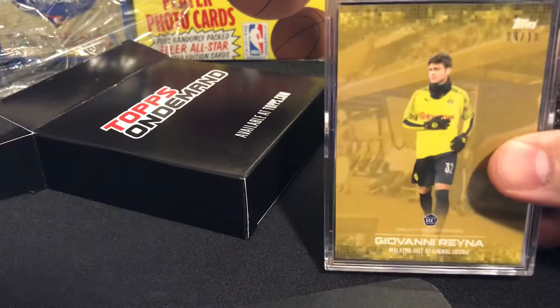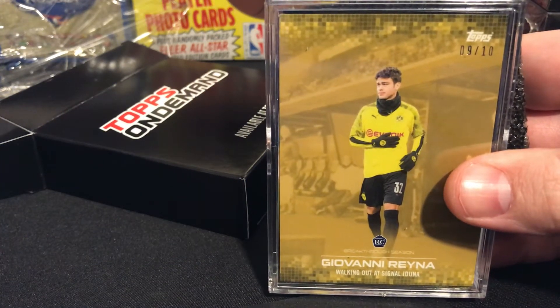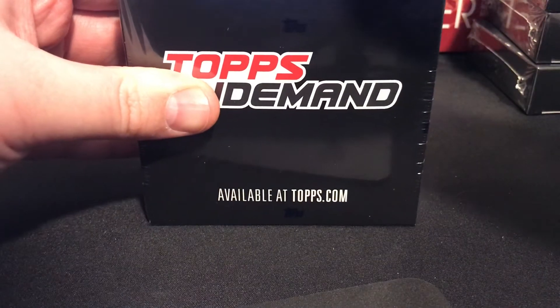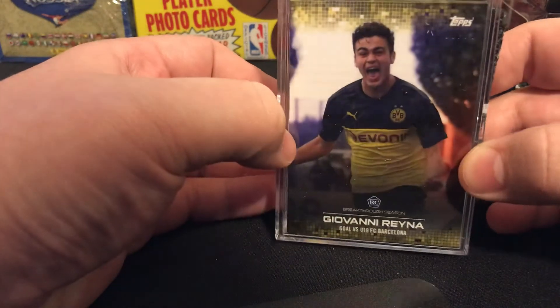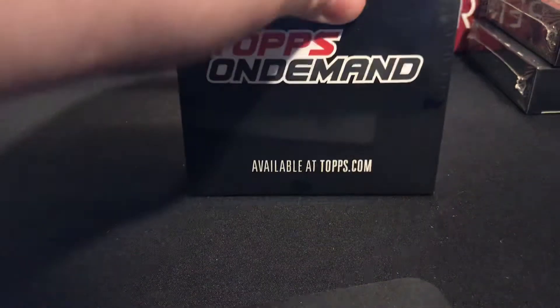This one looks like a parallel as well — it's an out of ten, a nine out of ten. So another nine out of ten parallel, we're zero for two on autos but got some decent parallels. I'm gonna be mad if I don't get at least two out of the six. It looks like I got a third parallel — that one's out of 32. Come on, be three autos please, or two at minimum.